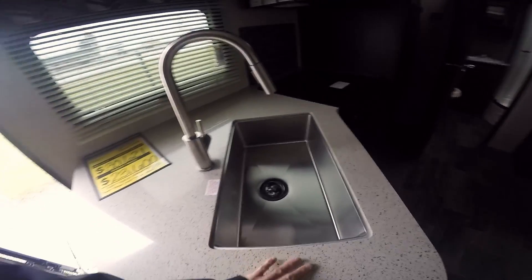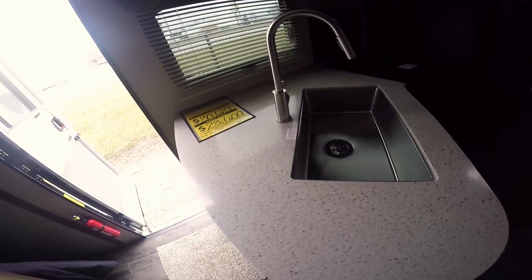Over here, a lot of the ladies like this right here — this accesses your pass-through storage. A lot of people call it a dirty clothes hamper. You have storage underneath the bed. Bowed ceilings. Country kitchen, stainless steel under-the-counter mount — very nice. Very nice cabinets. Large U-shaped dinette that makes into a bed.